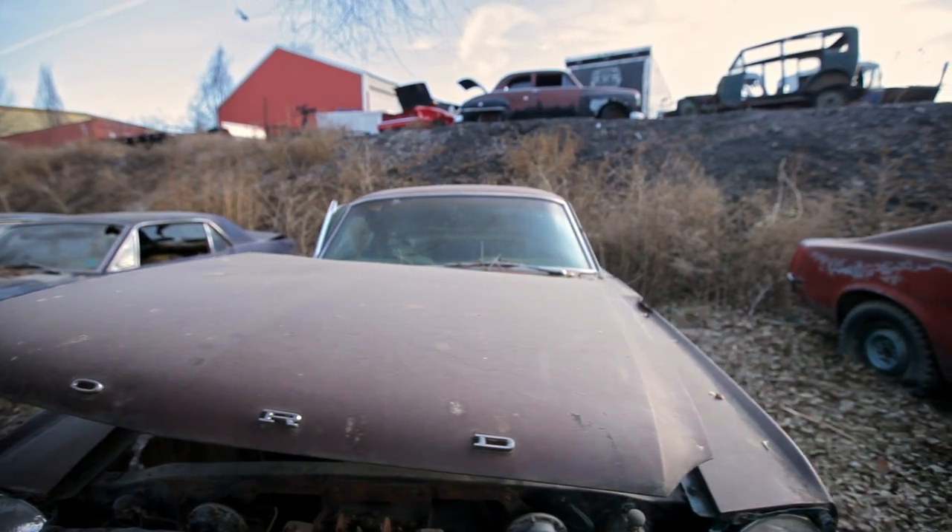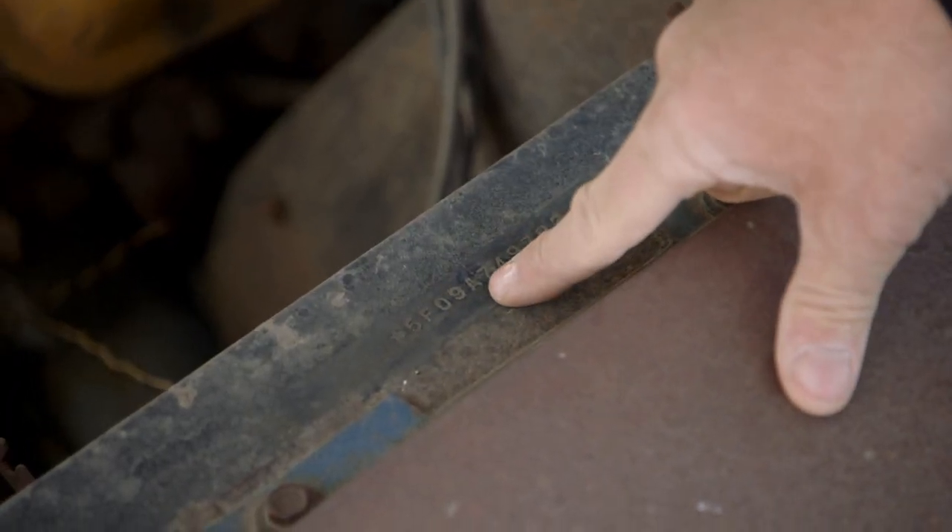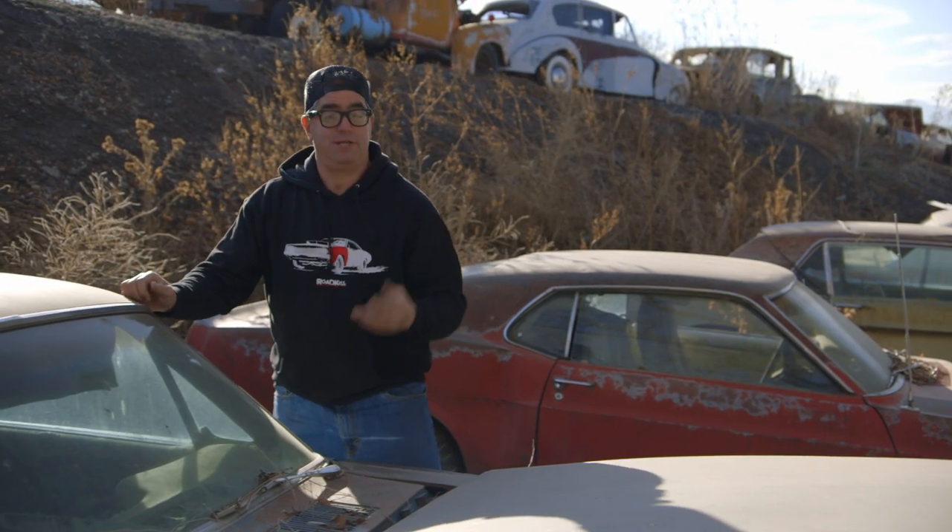We can learn which engine this car was built with by going to the VIN. It's stamped in here on the inner fender. I see the letter A, which tells us 289 four-barrel, 225 horsepower.